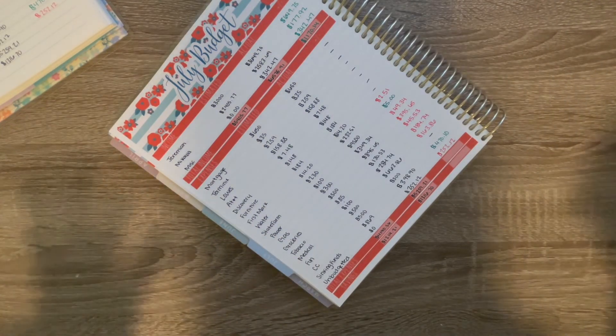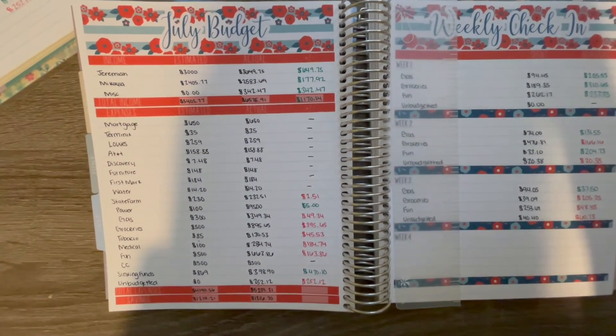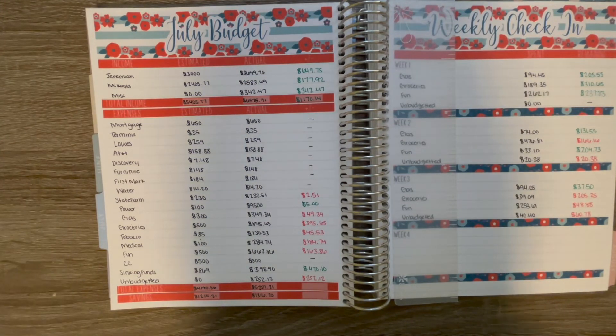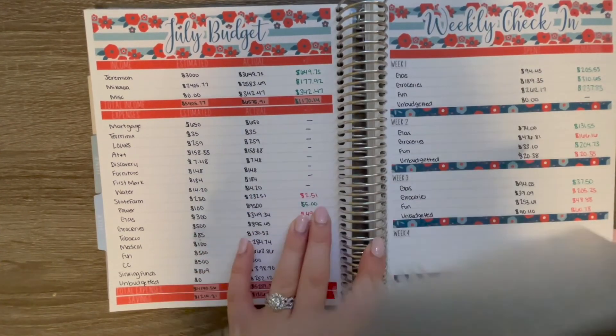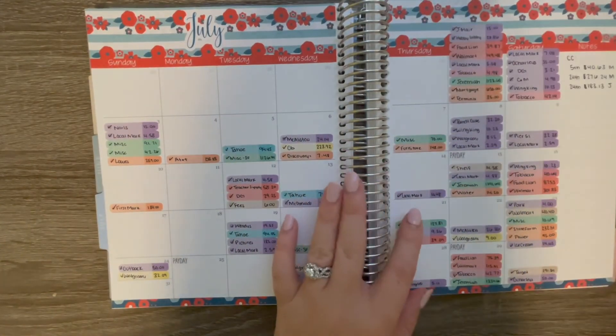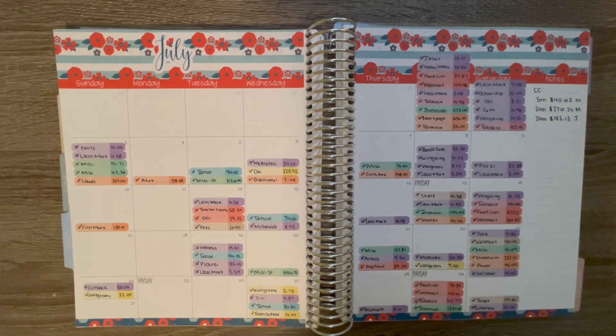So we are still technically under budget. Going forward into August, we are already over budget for our medical expenses because we are having some concerns and things going on with the pregnancy — which I'll get into in a totally different video because that has nothing to do with budget. Either way, this is kind of where we're at moving forward. I'm going to go ahead and pop these things out of here and move them to August. Overall though, I hope you guys enjoyed our little July budget closeout. If you did, make sure you give it a thumbs up and subscribe so you can stick around for our August budget and all the other planning videos that are coming. I'll catch you guys in the next one — bye guys!